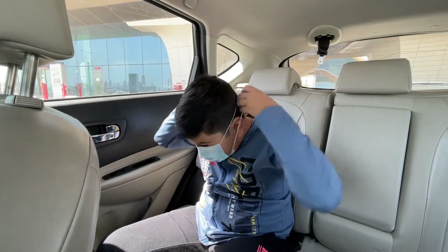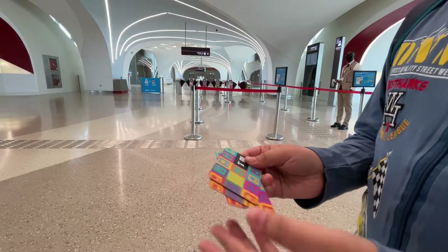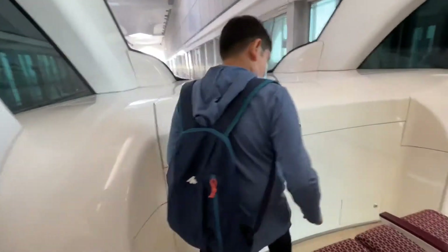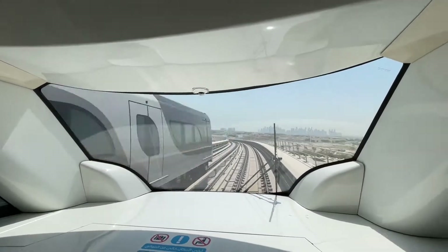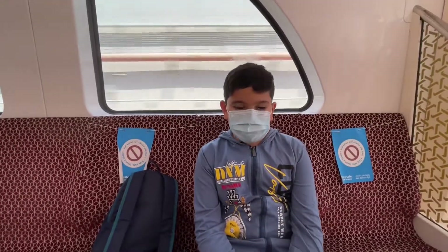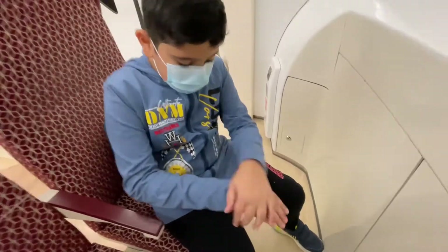We have now arrived at the Qatar University metro station. These are the smart travel cards to board the metro. When we are inside the metro, we have to wear masks always and leave a seat between others. There are sign boards like these placed on the seats to remind us. Frequently sanitize your hands to keep away coronavirus in public places like this.